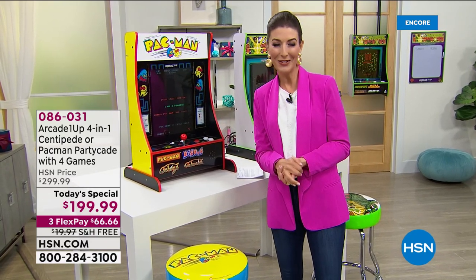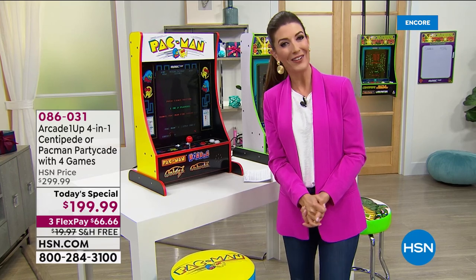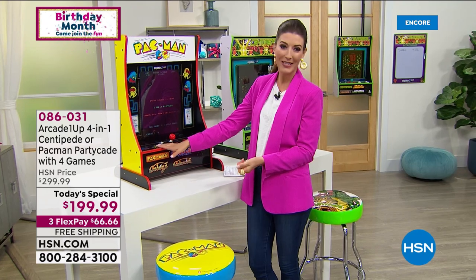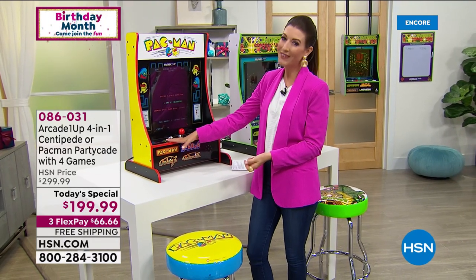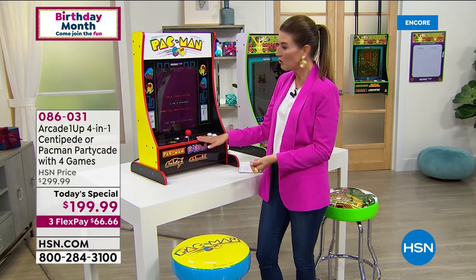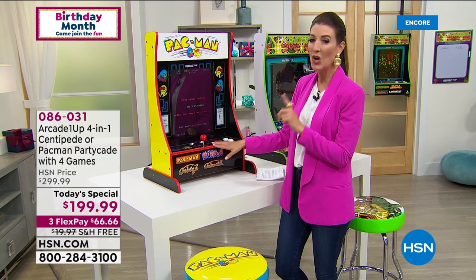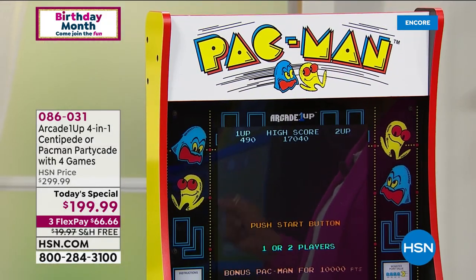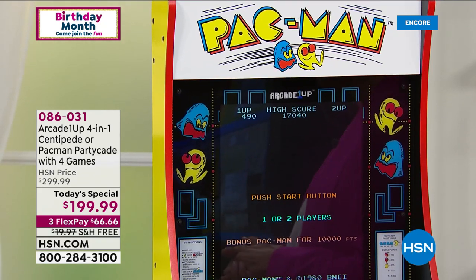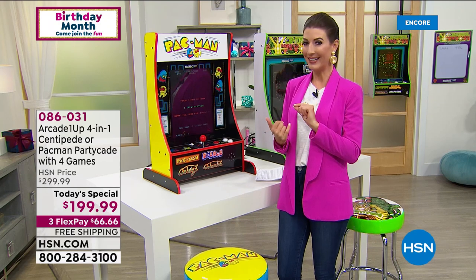All you do is plug it in and you start to play. Good evening — it's a brand new today's special here on HSN. My name is Sarah and I have a new obsession: playing these fantastic vintage arcade games. All you do is pick which one you're going to choose tonight at our one-day only price — Pac-Man or Centipede. We're going to give you $100 off the price, do this on FlexPay, and include free shipping and handling.